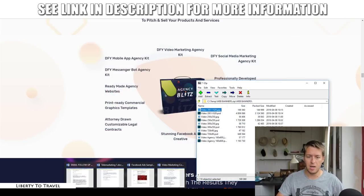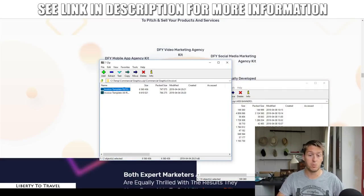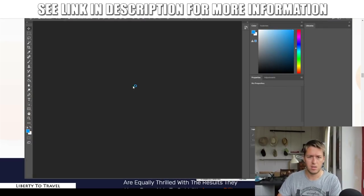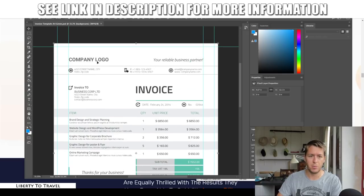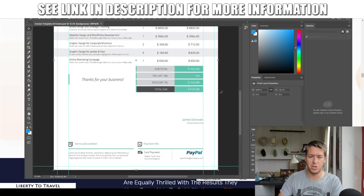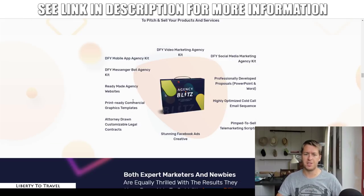There are also invoice templates that are Photoshop documents, so you can open them in Adobe Photoshop and completely customize them — put in your own company logo, address, phone number, the client's name, the services you provided, and the pricing. So there's a lot of different stuff in here, but basically this is going to give you everything to start your own digital marketing agency — whether you want to work locally or purely online.